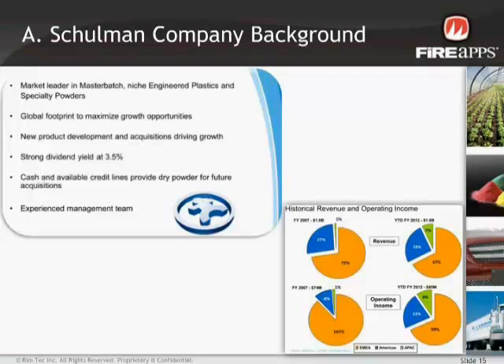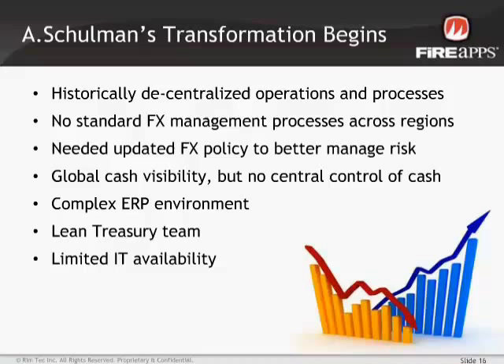That complexity led to the old hedging method we used to have. A couple years back, A. Shulman had multiple ERP systems and a mixed bag of approaches to hedging. One region was taking a regional approach, several entities in APAC and South America were hedging on their own on an entity-by-entity basis with different standards and practices, and the corporate office handled hedging for a few entities, especially ones acquired through acquisitions.